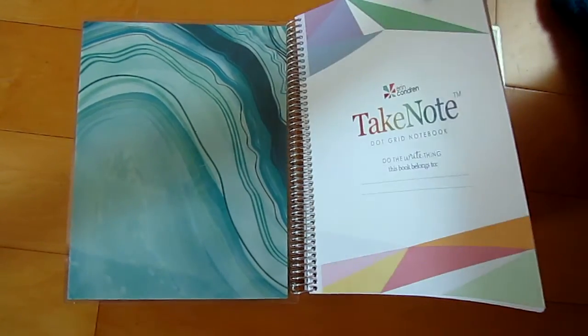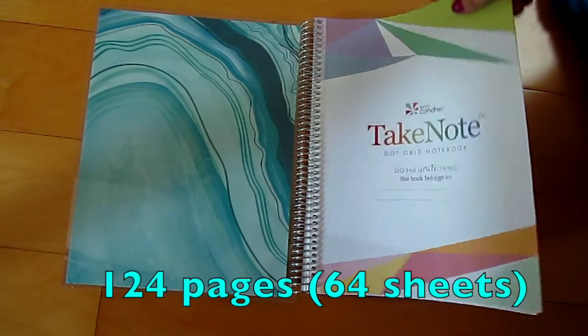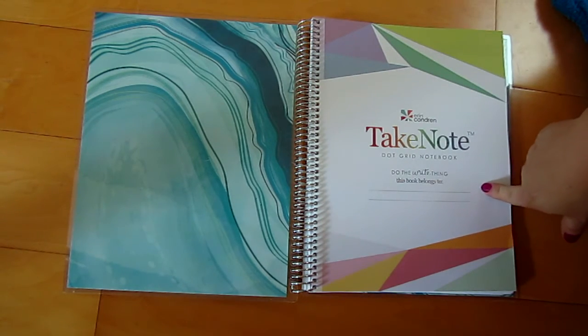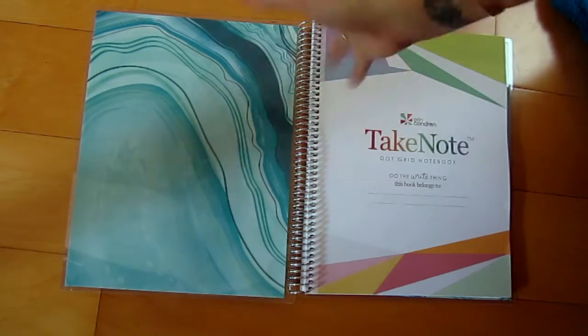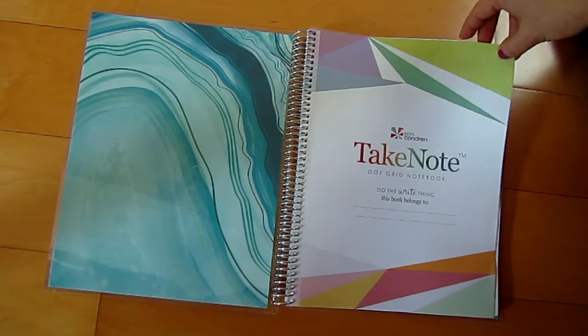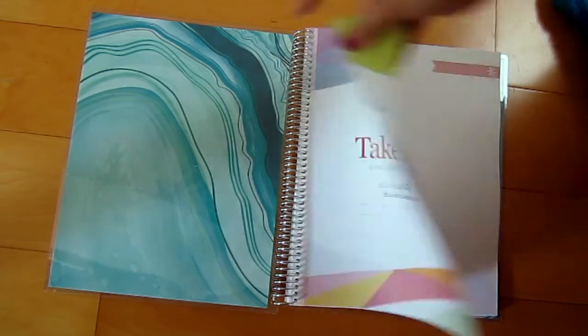So it has a hundred and sixty-two pages — it's like sixty-four pages front and back or whatever. Anyway, you have your little 'Take Note' section there. I decided to get the dot grid pages — let's see if you can see it — because I have a couple of lined notebooks and I wanted to see what the dot grid was all about.